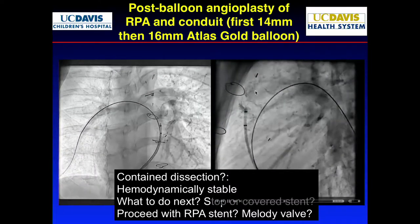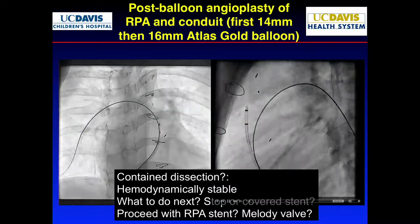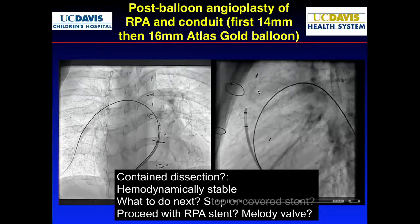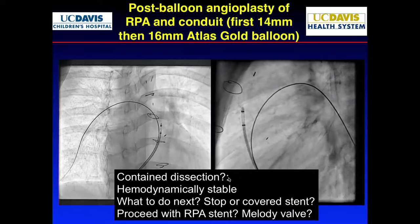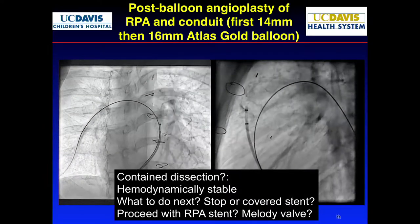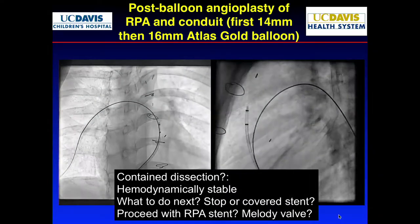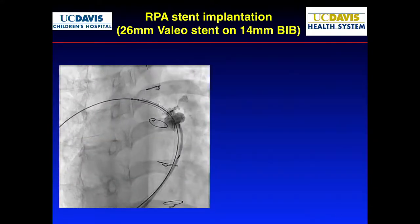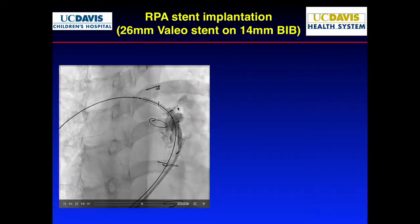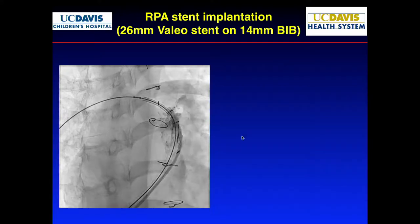Remember I said yesterday: if you see a dissection, you have to decide — is this contained or not contained? At that moment, we actually thought it was contained. Hemodynamics stable. Do you stop, put a cover stent, or proceed with an RPA stent first and then a Melody valve? We proceeded with an RPA stent. You notice there's still some dissection, but the contrast sits there — still contained. Let's take care of it.